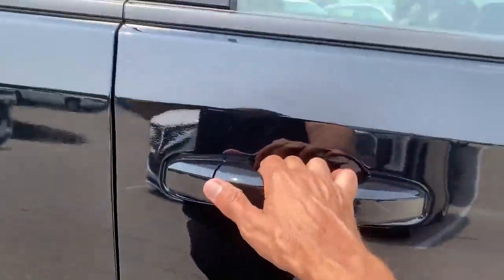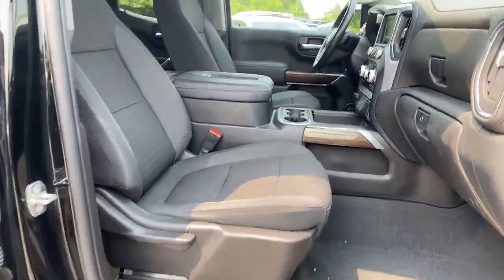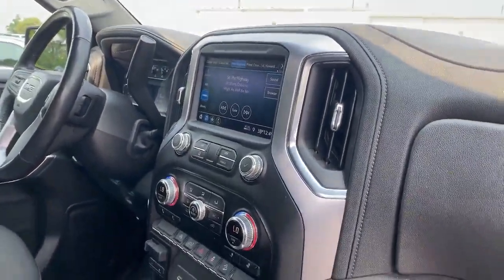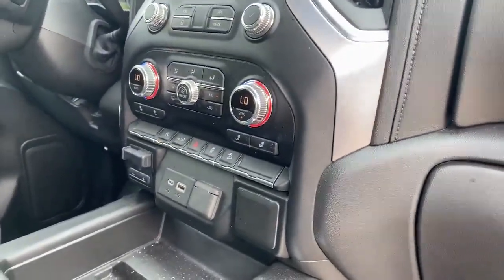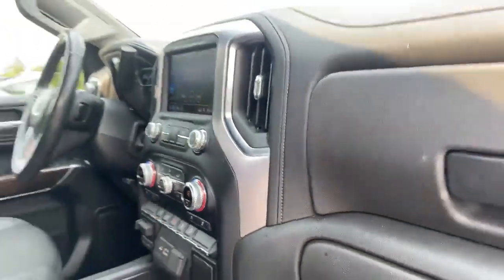Let's take you inside here with the keyless access button to show you more. Cloth bucket seats, lots of technology — Apple CarPlay and Android Auto — and a lot of tech features as you can see, plus heated seats with climate control.